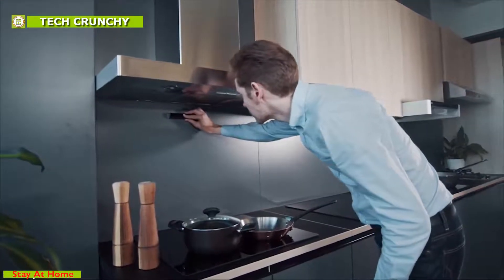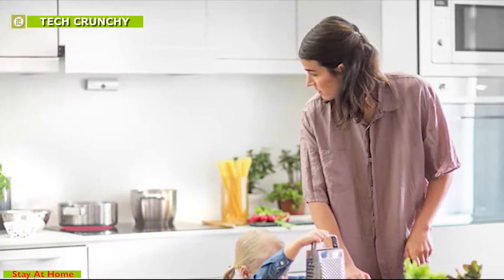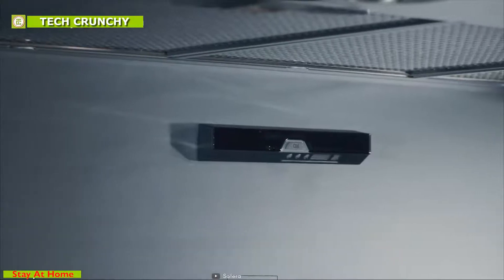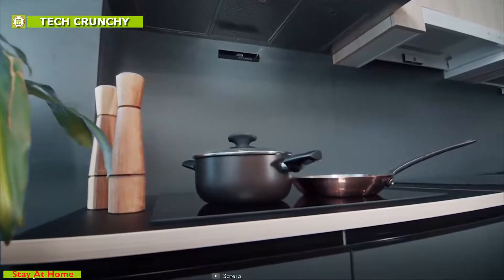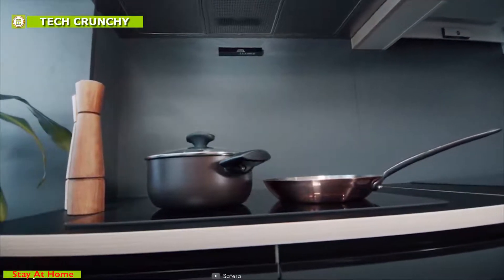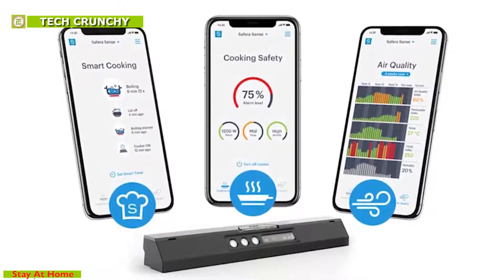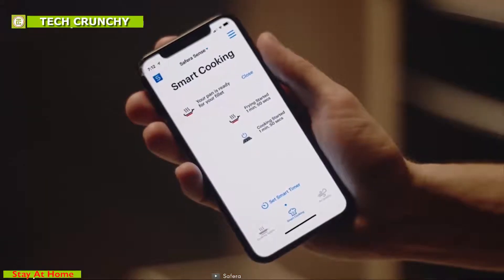Safera is a pioneer in preventive fire safety, and with its intelligent smart cooking sensors it can practically eliminate cooking fires, which are the number one reason fires start in homes. The device is set above the stovetop to allow it to collect data through its hybrid multi-sensor radio system that contains 20 sensors. It evaluates and presents the data in a very simple-to-use interface with sensor value algorithms and AI learning based on behavioral data, so Safera can recognize cooking events.